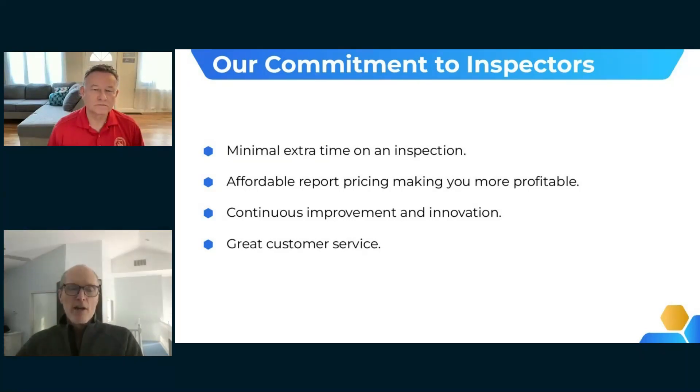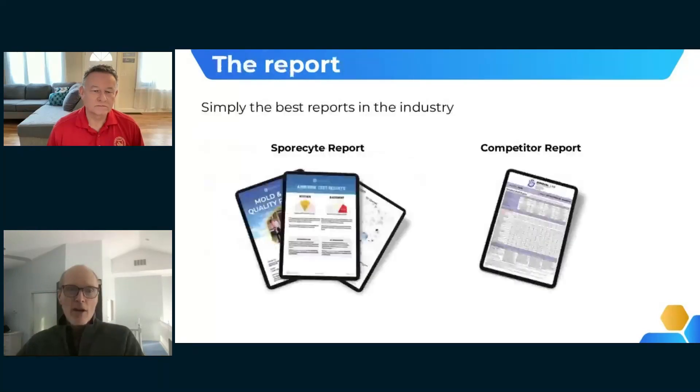We want to provide great customer service and continuously improve our reporting. The most important part of making your life better is our report. Competitors produce a matrix of rows and columns with mold spores and numbers, which inspectors have to interpret for buyers and agents — taking on extra effort and risk.